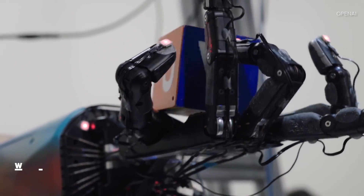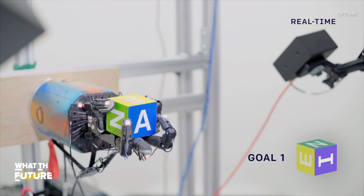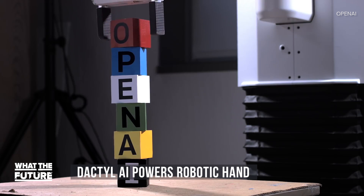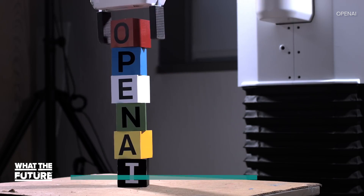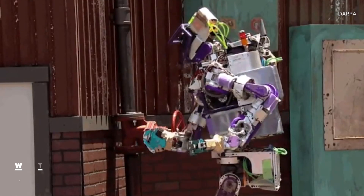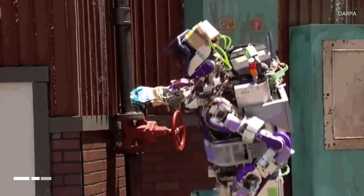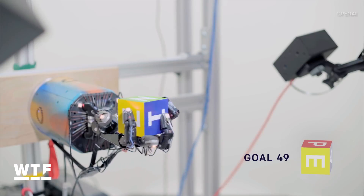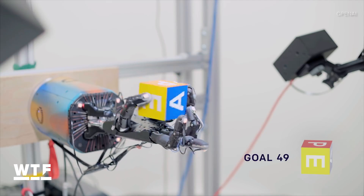We've never seen dexterity on a robotic hand like this. It's thanks to a special artificial intelligence from OpenAI called Dactyl. Most robots you've seen are programmed to complete tasks, like opening doors and turning valves, so they can't adapt when something goes wrong. But Dactyl actually learned to manipulate this block.